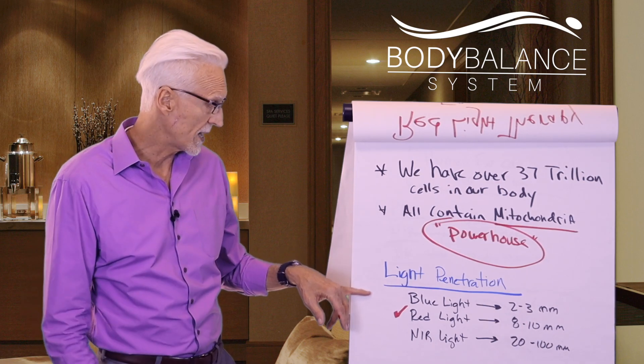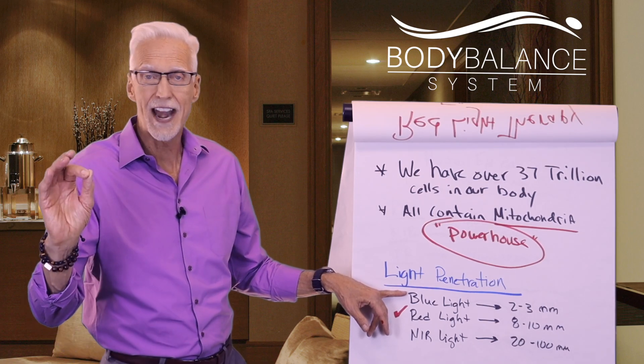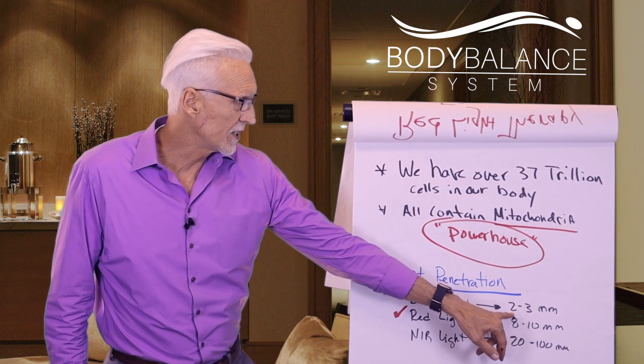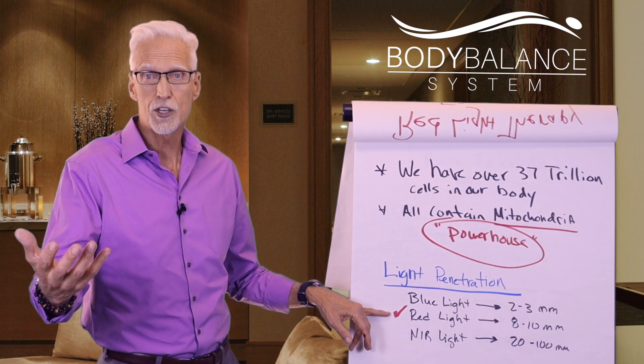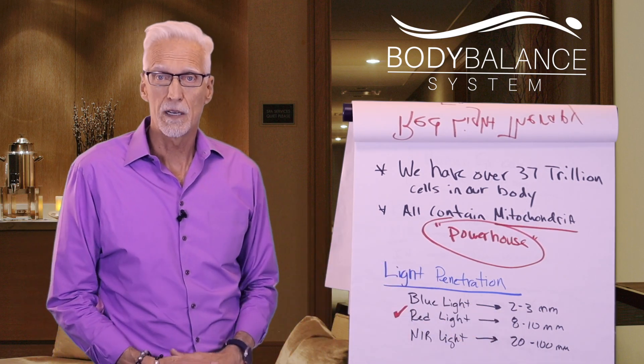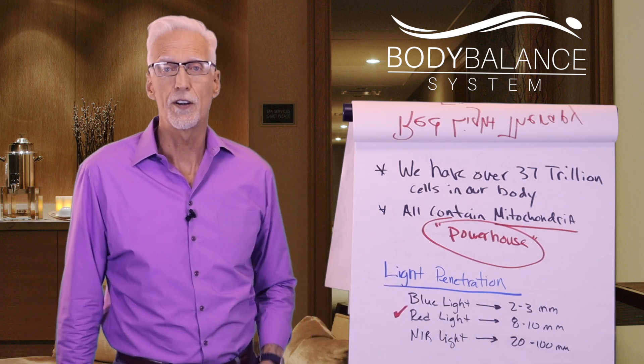Let's talk about light penetration. You've heard of blue light — there are all types of lights. Blue light is really great for acne and penetrates the skin 2 to 3 millimeters. Red light, which is the light we're talking about, penetrates 8 to 10 millimeters. And near infrared light penetrates 20 to 100 millimeters.